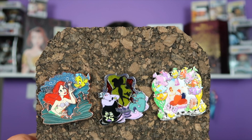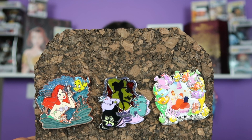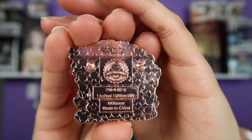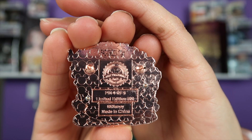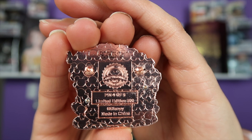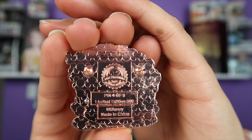Here we have October 2017, which features the Little Mermaid. We can see Ariel, Ursula, and Sebastian crying over the wedding. This is the back of the Ariel pin — this one was variant number four out of six. You see the pin trading logo on the back again, and it is a limited edition of 500.